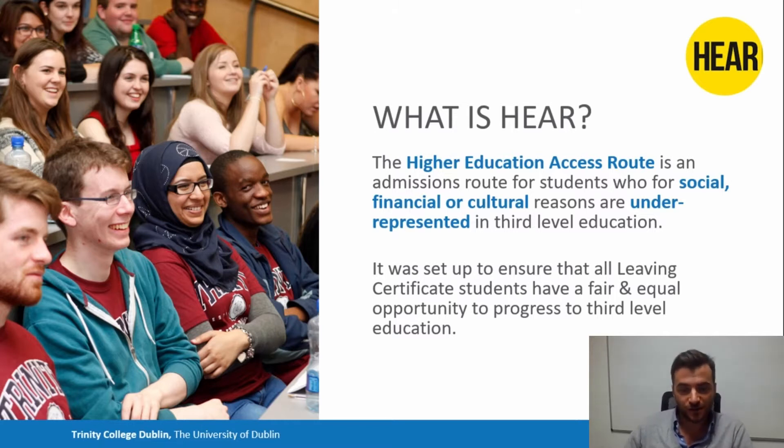The HEAR Scheme is also very similar to the DARE Scheme, which you may have also heard about, which deals with students with disabilities.